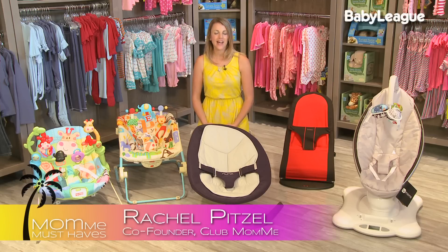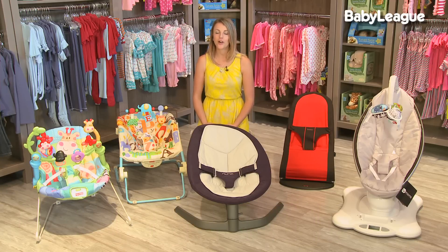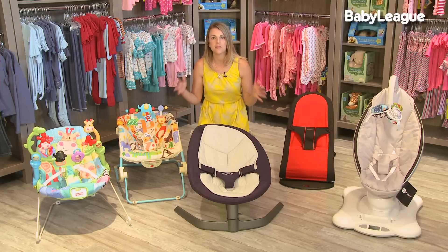Hey everyone, welcome back. One of the most frequent questions I'm asked by expectant parents is: do I need a bouncer, a swing, or both? The answer is that not every baby likes the movement of a swing, but all babies universally love a bouncer.